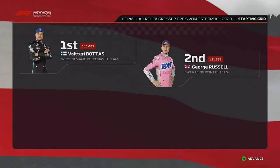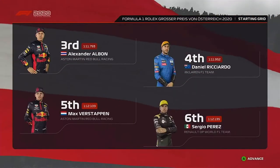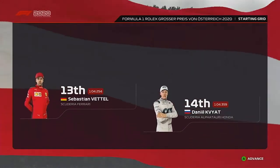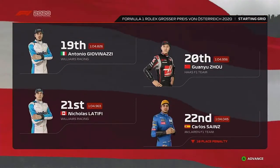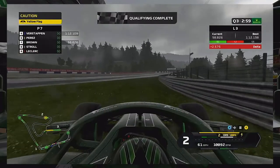The grid for the Austrian Grand Prix: Valtteri Bottas once again on pole with George next to him, then it's Albon, Ricciardo, Max, Perez. We are seventh with Stroll eighth, then it's Leclerc and Lando, Hamilton, Ocon, Vettel, Daniel, Kvyat, Nick de Vries, Gasly, Magnussen, Kolor, Antonio Giovinazzi, Guanyu Zhou, Nicholas Latifi, and Carlos Sainz starting last with a 10-place grid penalty. Before the race, here's a preview of qualifying.